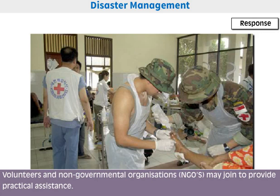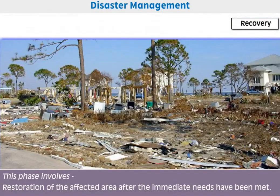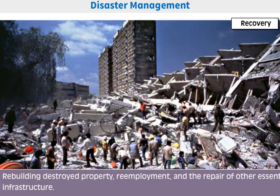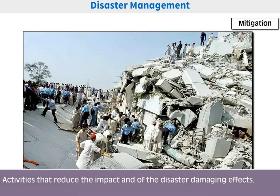Recovery refers to actions taken after the initial impact, including efforts directed towards bringing life back to normal. This phase involves restoration of the affected area after immediate needs have been met, rebuilding destroyed property, re-employment, and the repair of other essential infrastructure.